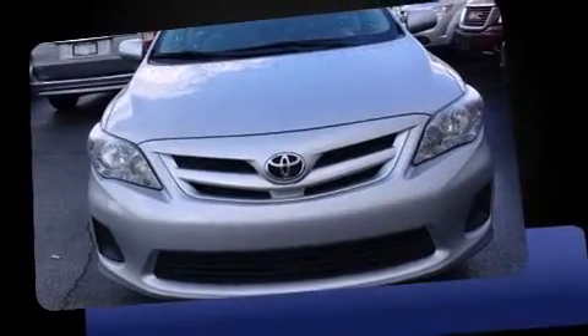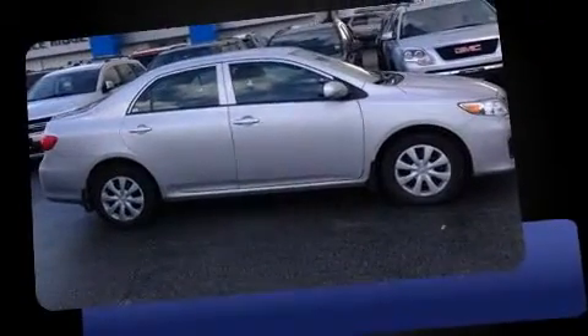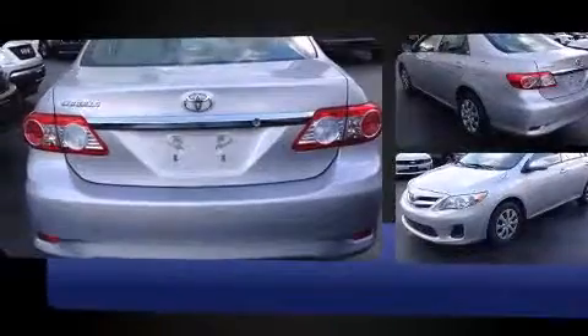Introducing the 2012 Toyota Corolla. This four-door, five-passenger sedan just recently passed the 50,000-kilometer mark. It features an automatic transmission, front-wheel drive, and a 1.8-liter four-cylinder engine.